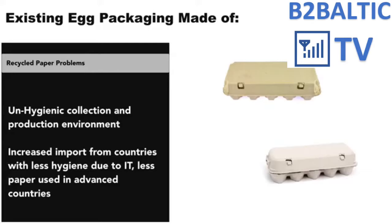Due to highly automated internet technologies, advanced countries produce less used paper, leading to more importation from countries where the internet revolution has not really happened yet, and where hygiene for collection of used paper is at its lowest level — in places such as India, Pakistan, Bangladesh, etc. The production environment of egg packaging from recycled paper is not clean either.